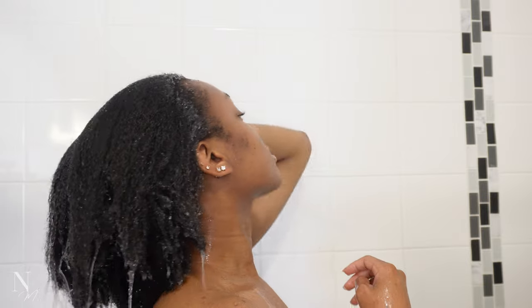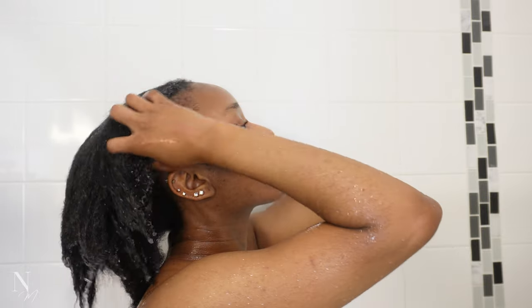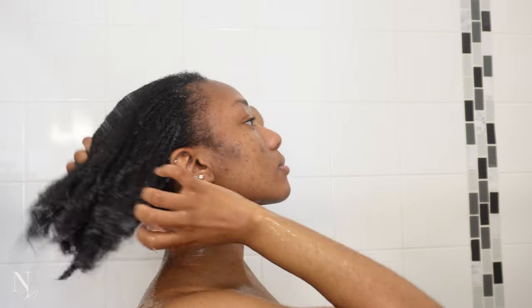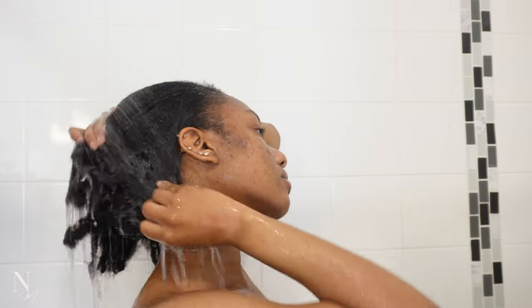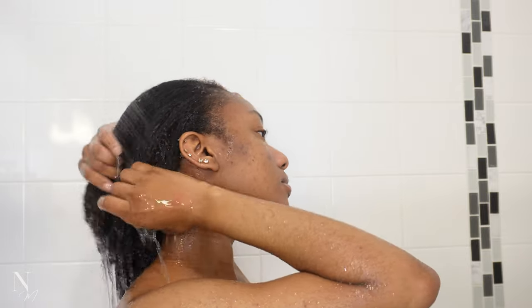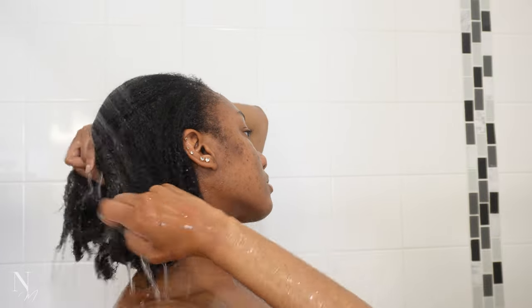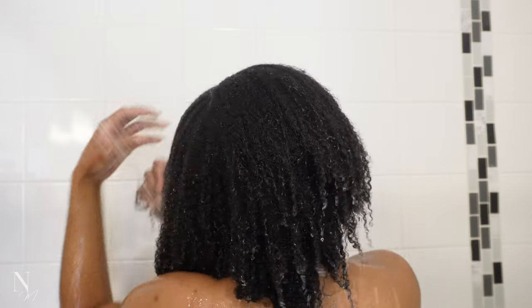Starting off with my first step, which is to saturate my hair with water as much as possible. This really helps to remove any excess product that may be lingering and hydrate my hair in the process. I like to really spend my time here and split into sections to make sure that all parts of my hair are soaking wet and really just drinking up all that water before shampoo.